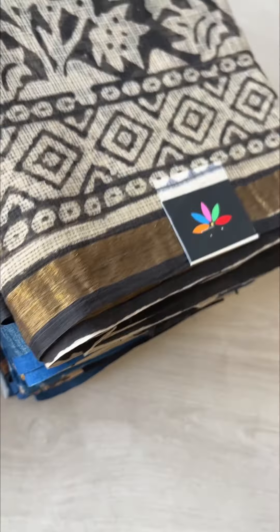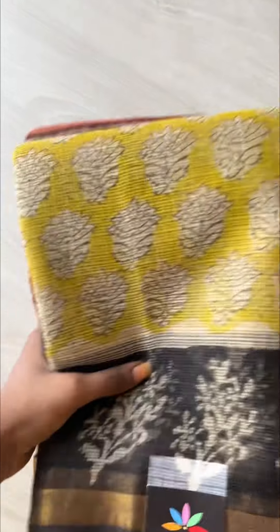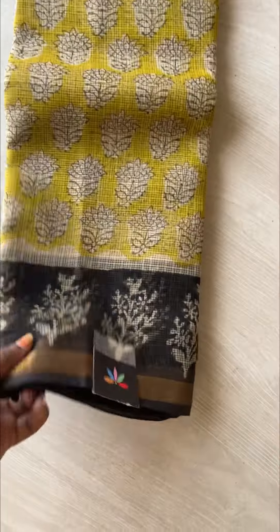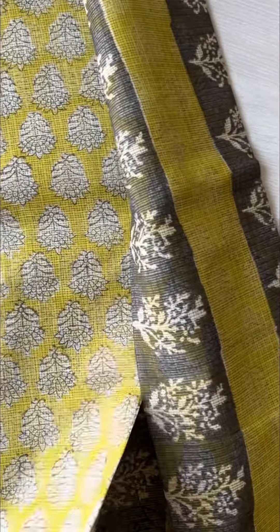Good evening everyone. Today we are going to check out these beautiful Kota Doria sarees in earthy shades. The first is a subtle yellow and black combination. This is a daylight video, so you can check out the images on the website as well and book it directly.